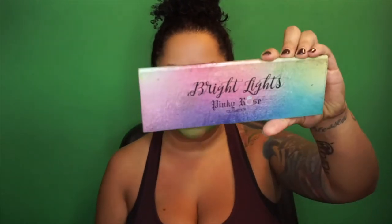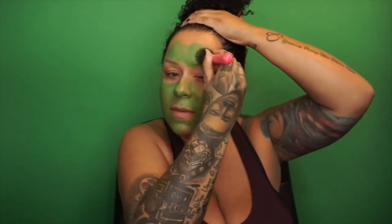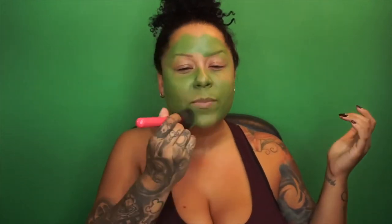To set this, I'm going to use the Bright Lights Palette from Pinky Rose Cosmetics. I'll be using a green called Smash — that is what we're going to use to set all of this. We're gonna take it all the way down and go all over.